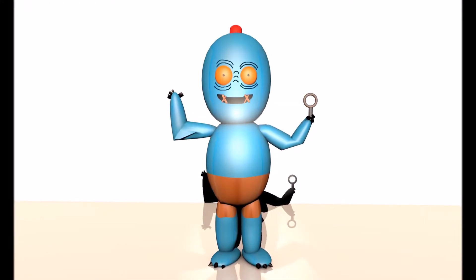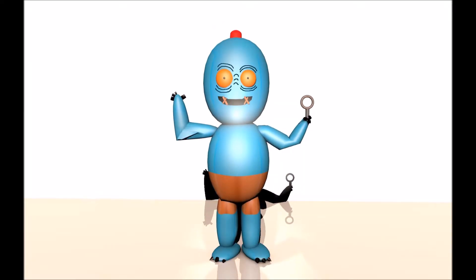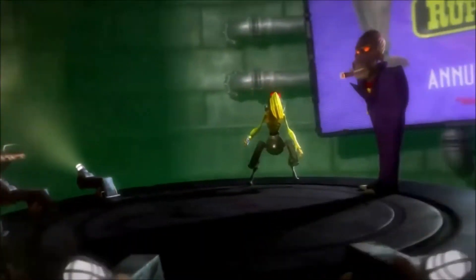Hello there, my name is Abe and welcome to a new video of Spud Abe. Today I found three secrets in the opening of Abe's Oddysee New and Tasty, especially the part where the big screen on the boardroom was revealed. So let's get started right now.